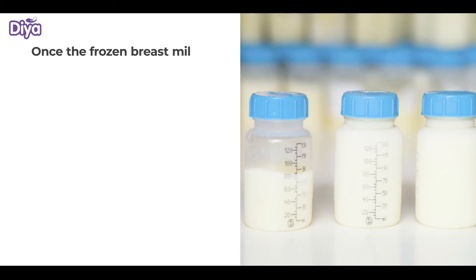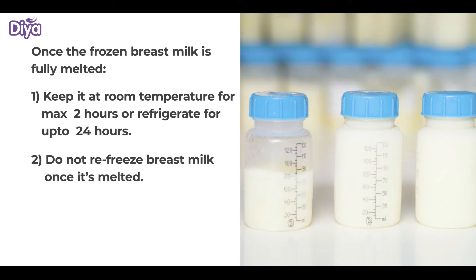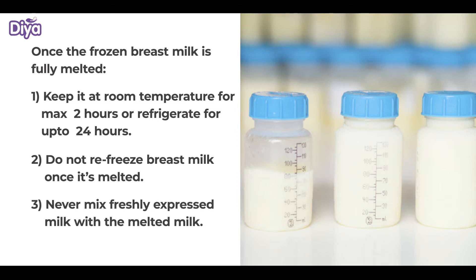Once the frozen breast milk is fully melted, you may keep it at room temperature for a maximum of 2 hours, or refrigerate it for up to 24 hours. Do not refreeze breast milk once it's melted. Never mix freshly expressed milk with melted milk.